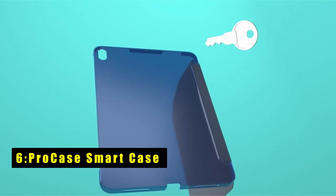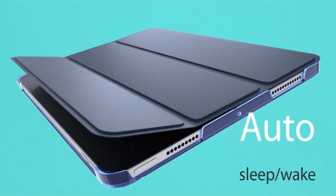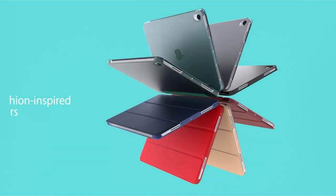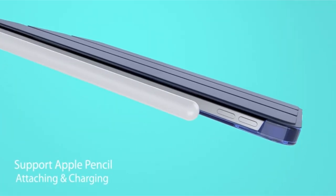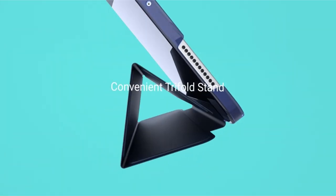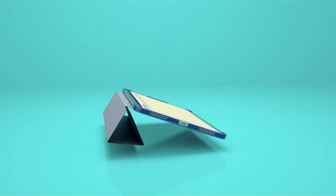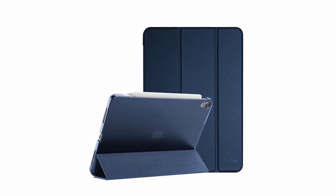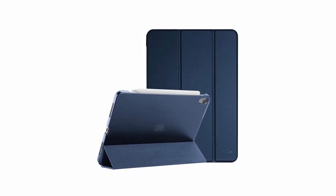At number six is the ProCase Smart Case. It combines lightweight design with excellent protection. Its hard back design minimizes bulk while safeguarding against accidental drops and bumps. The translucent frosted back cover adds style, protects against fingerprints and scratches, and lets the Apple icon shine through. It provides full access to all features, supports Apple Pencil charging and attachment, auto sleep/wake functionality, and a magnet to secure the case closure for easy snap on and off.